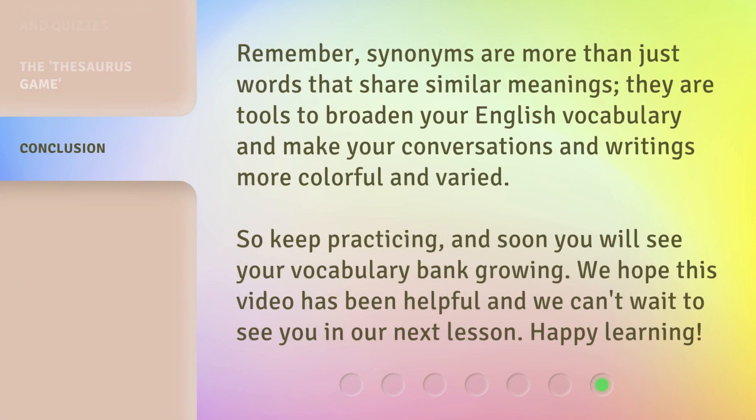Remember, synonyms are more than just words that share similar meanings. They are tools to broaden your English vocabulary and make your conversations and writings more colorful and varied. So keep practicing, and soon you will see your vocabulary bank growing. We hope this video has been helpful and we can't wait to see you in our next lesson. Happy learning!